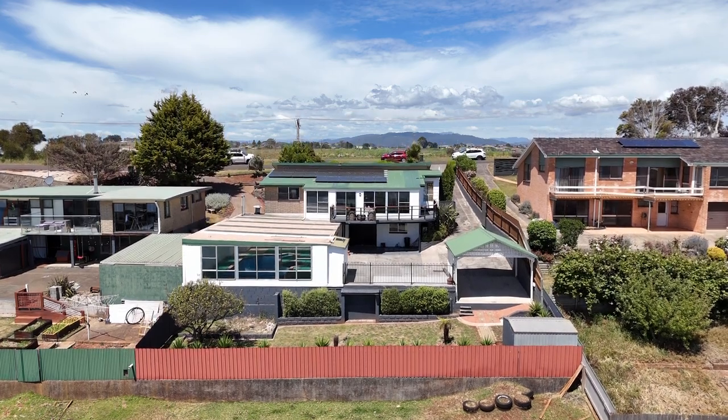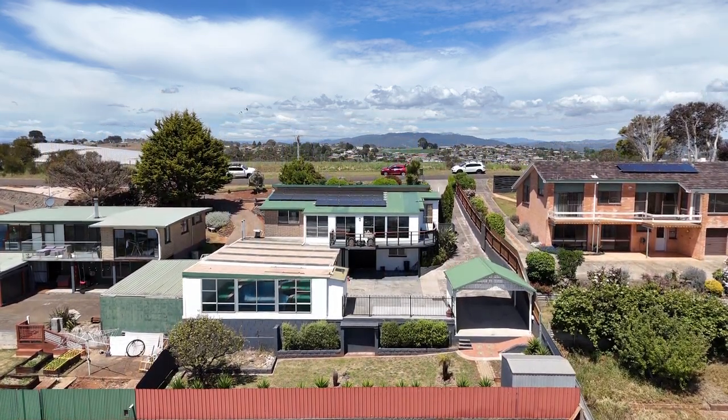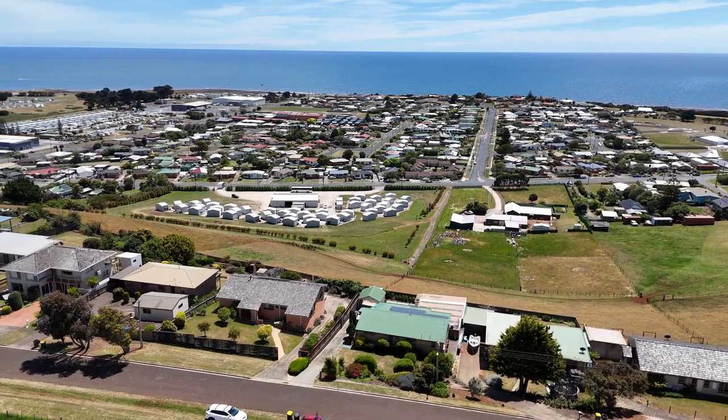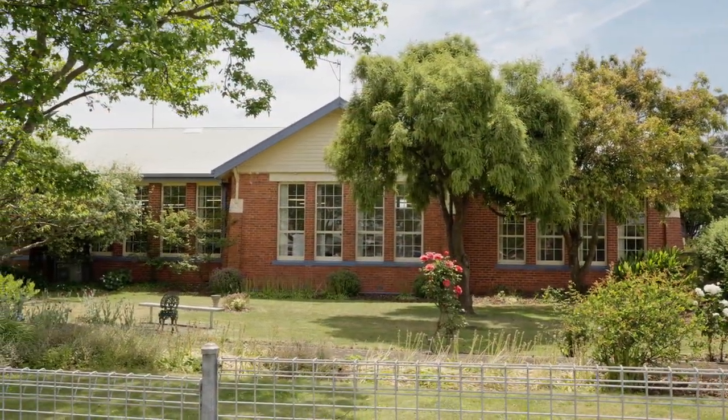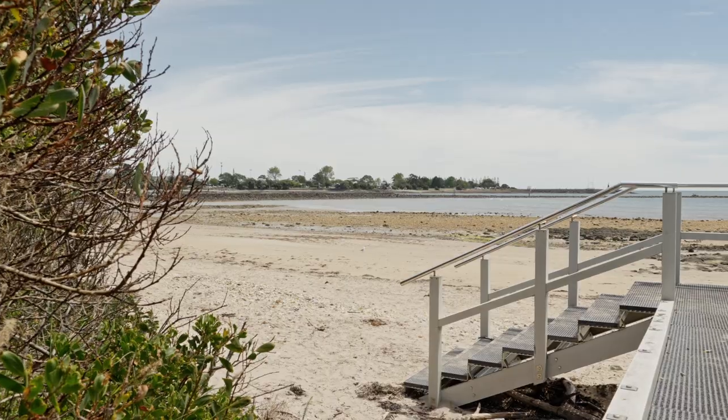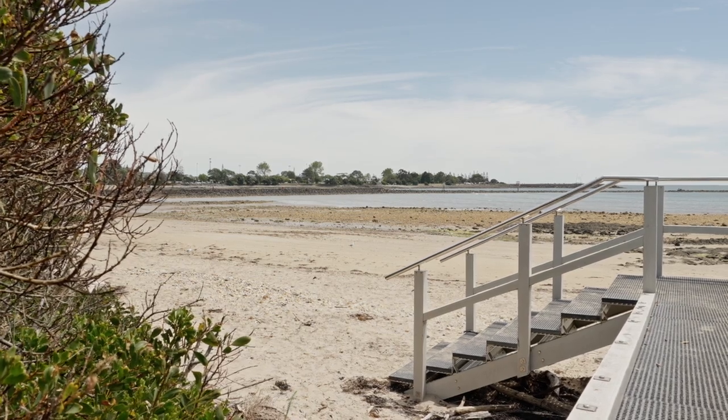Situated in a quiet and convenient neighbourhood, only approximately 10 minutes from the Devonport CBD and just three minutes from the East Devonport Shopping District, this location offers the best of both worlds. You'll have easy access to schools, parks and local amenities, while enjoying the tranquility of coastal living.